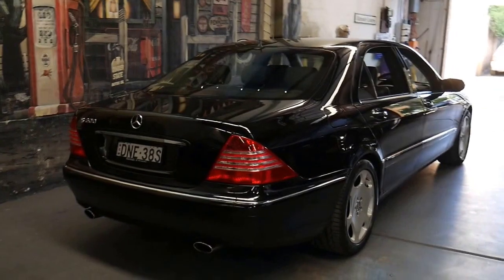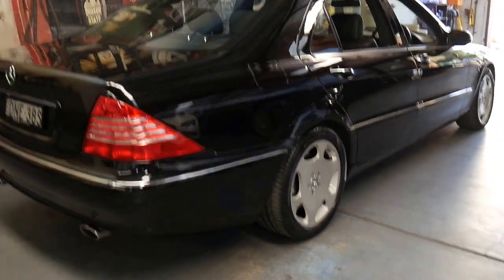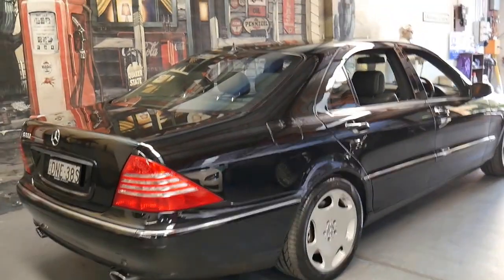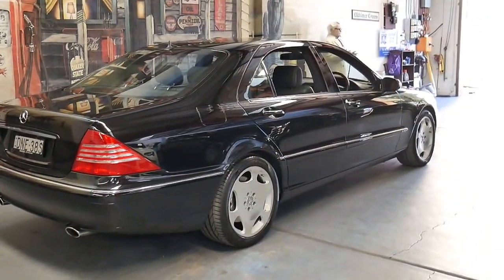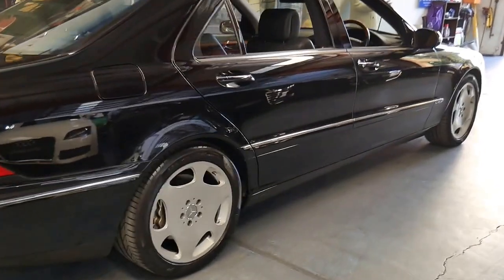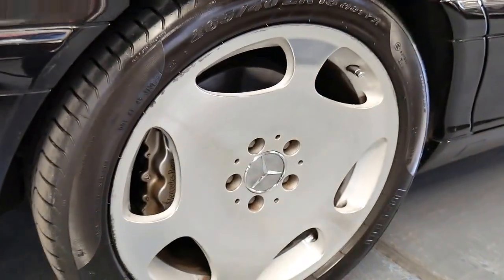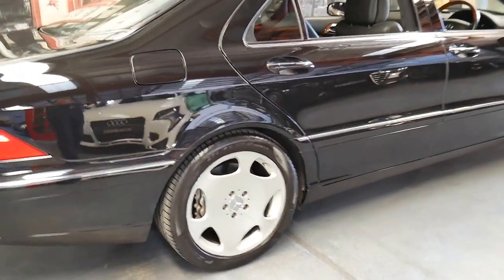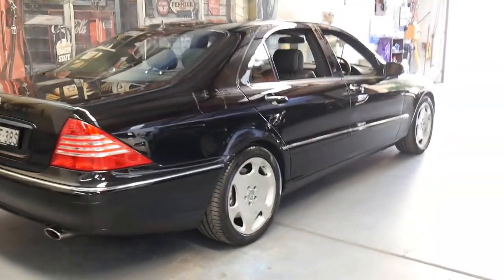What I love about the S600 is it's really like an AMG but it just looks like a Mercedes-Benz S-Class — like an S500 or an S350. The only way you can tell from the outside is if you can see the brakes. Obviously the S600 came with these beautiful wheels, and it's got the twin exhaust system at the back as well.